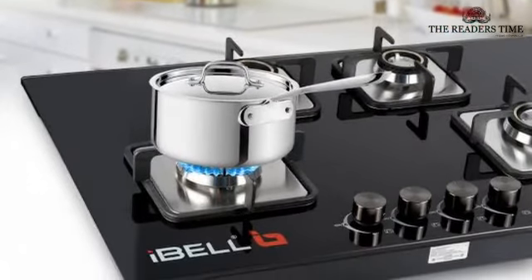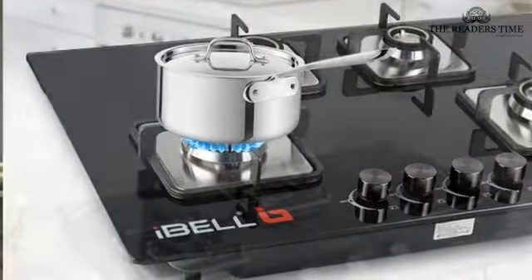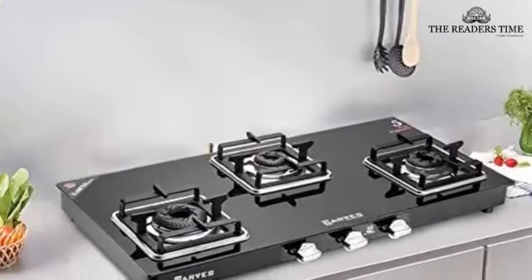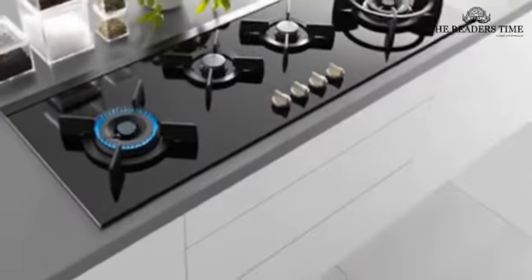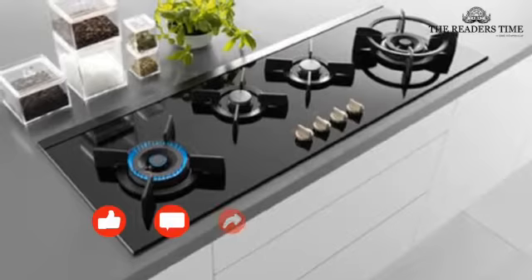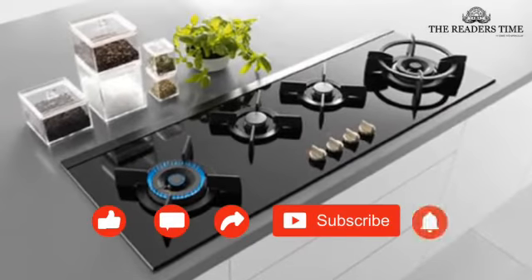Nowadays, glass stoves are quite trending. Thus, in this video, we will review the best three-burner glass stoves in India. But before we move ahead, please subscribe to our channel and press the bell icon.